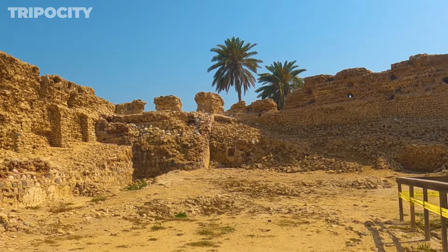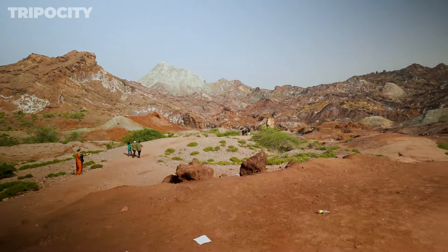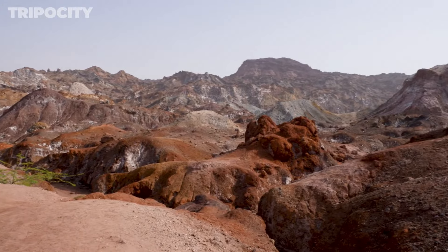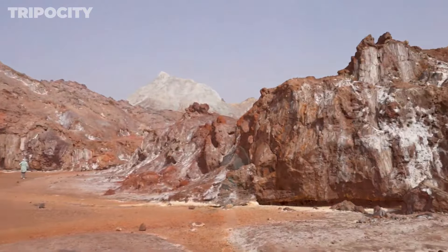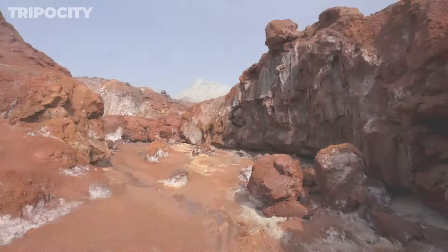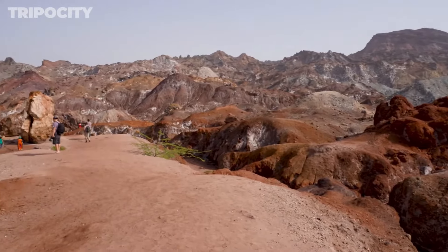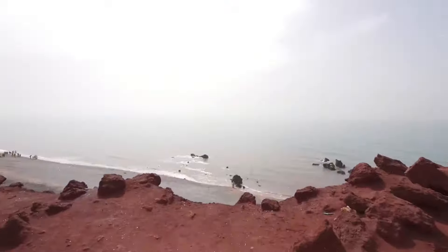Hormuz Island Rainbow Mountains. The Rainbow Mountains are a striking range of hills colored by mineral deposits. Hike through these vibrant landscapes and take in the breathtaking views of the island's natural beauty. Each layer of the hills displays a different color, from deep reds to bright yellows, creating a stunning visual effect. The hiking trails offer various levels of difficulty, catering to both casual walkers and serious trekkers. As you ascend, the panoramic vistas of the Persian Gulf and the island's diverse terrain unfold before you. The Rainbow Mountains are a testament to Hormuz Island's unique geological features and vibrant scenery.